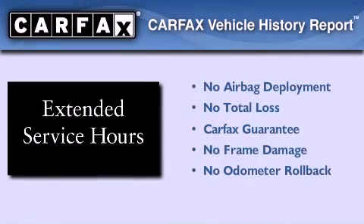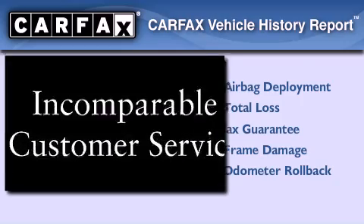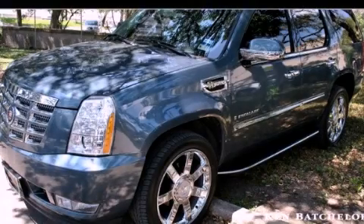Not to mention that this Cadillac qualifies for the Carfax buy-back guarantee. This vehicle won't last long at this price. Call and arrange a test drive now.